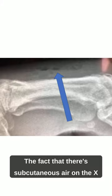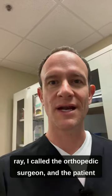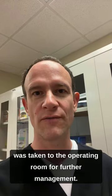The fact that there's subcutaneous air on the x-ray — I called the orthopedic surgeon, and the patient was taken to the operating room for further management.